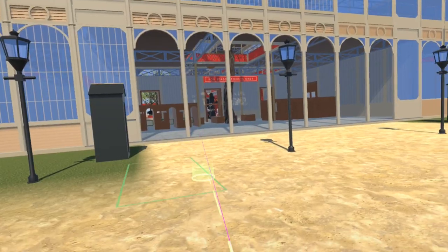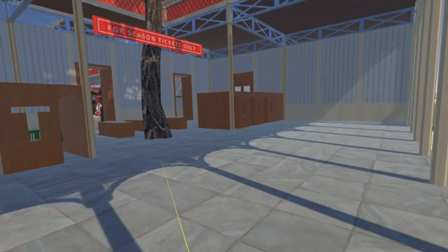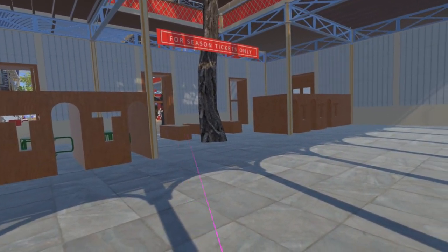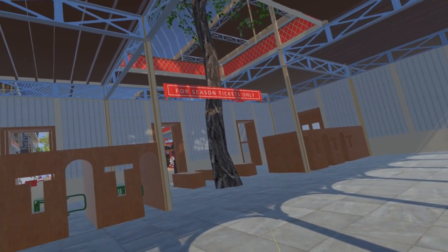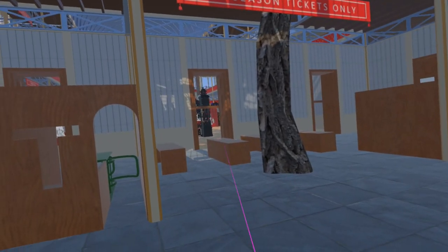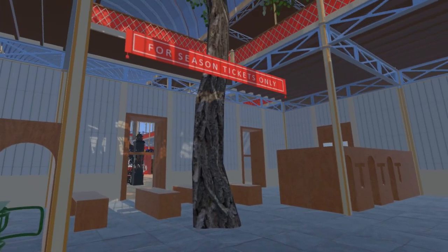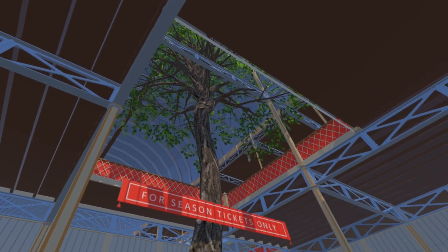Passing into the entrance lobby, on either side we can see the ticket booths and turnstiles for day visitors, and in the middle the desks where season ticket holders are admitted. Season ticket holders were required to sign a register on each entry, allowing their signature to be verified and each entry to be logged. Here you can also see one of the mighty elm trees, the preservation of which led to the creation of the arched roof to fully enclose them.